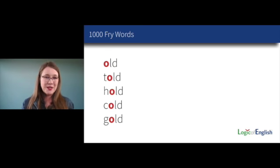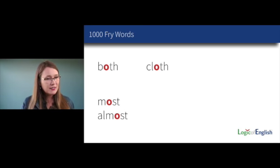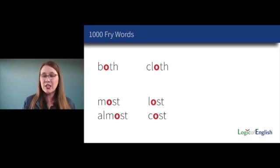Let's look at a few more spelling rules. How many of you have taught word patterns such as old, told, hold, cold, and gold? That word pattern helps students unlock and read and spell those words. But what about the word 'both' — and how does that compare to 'cloth'? What about 'most' and 'almost'? And what about 'lost' and 'cost'? What is really going on here?